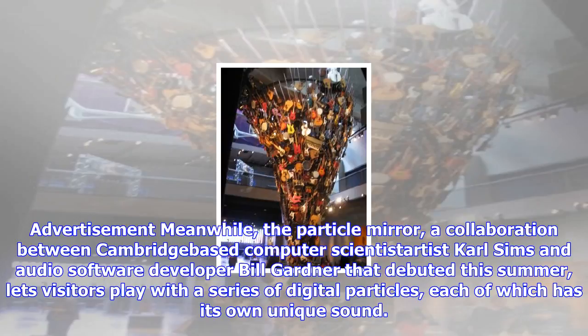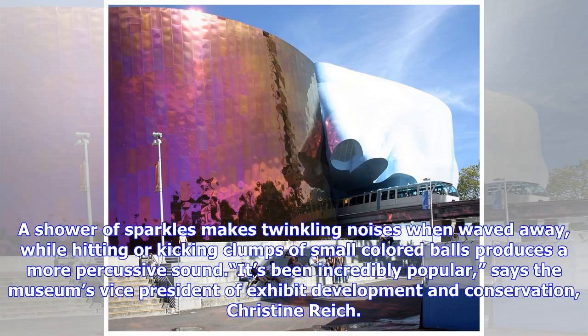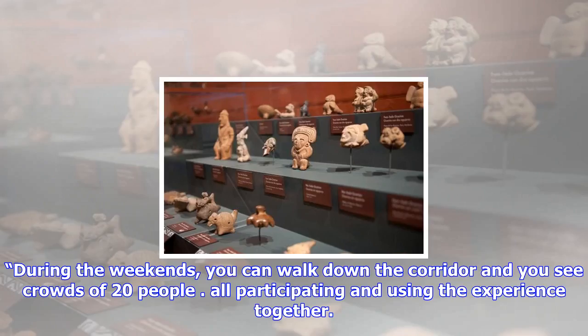The Particle Mirror, a collaboration between Cambridge-based computer scientist and artist Carl Simms and audio software developer Bill Gardner that debuted this summer, lets visitors play with a series of digital particles, each of which has its own unique sound. A shower of sparkles makes twinkling noises when waved away, while hitting or kicking clumps of small colored balls produces a more percussive sound.